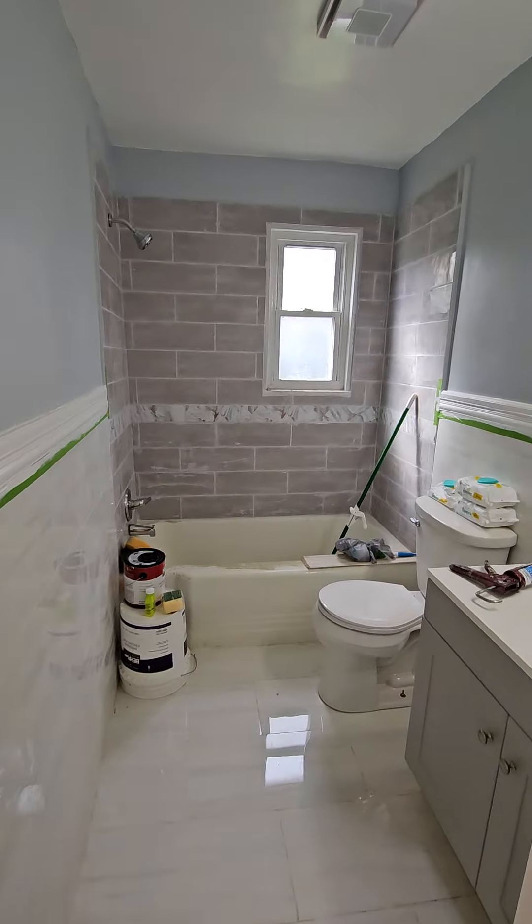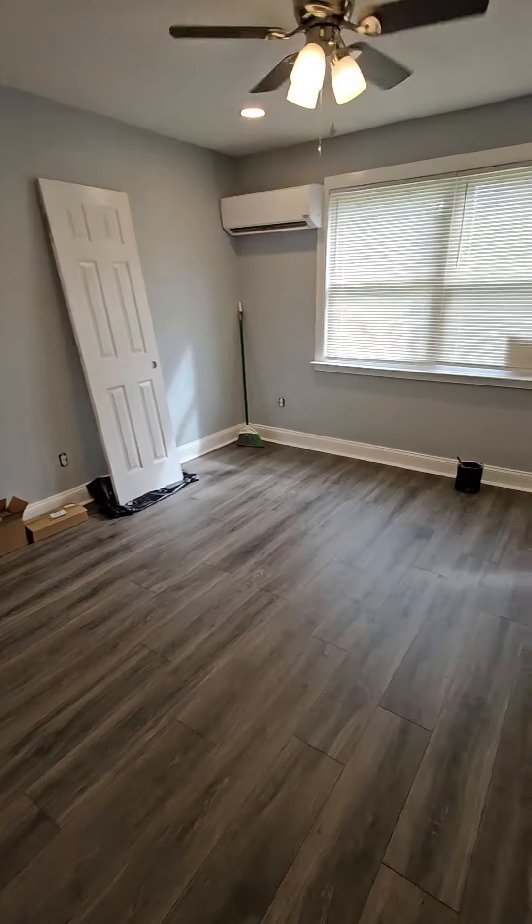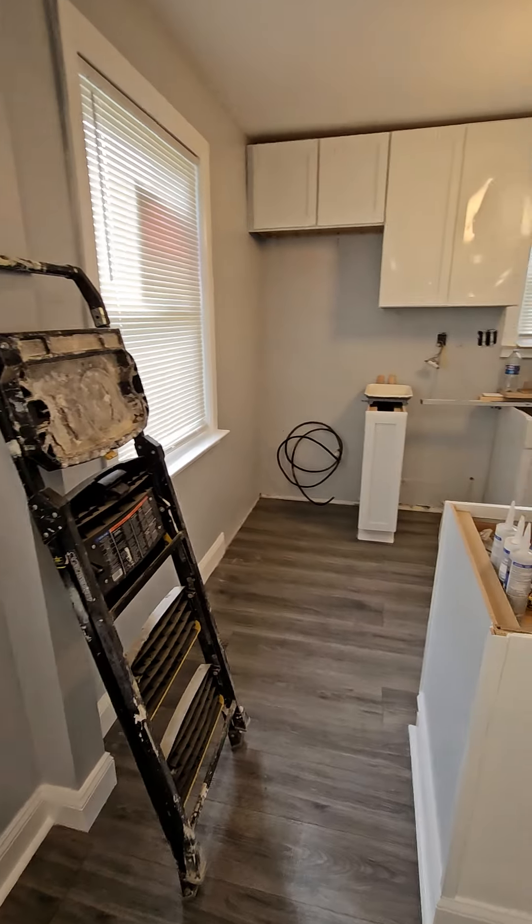This apartment should be ready in another week or so. It's $1,250 a month. No utilities are included — utilities are electricity, water, sewer, and trash.